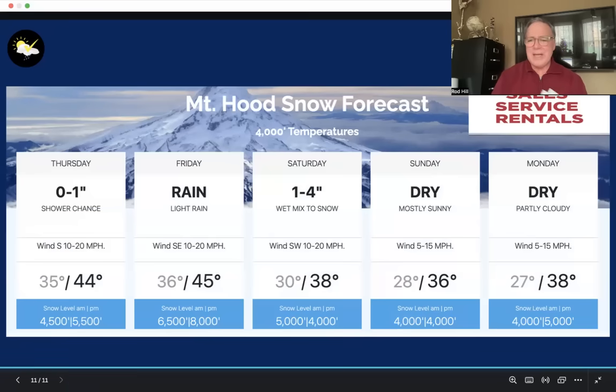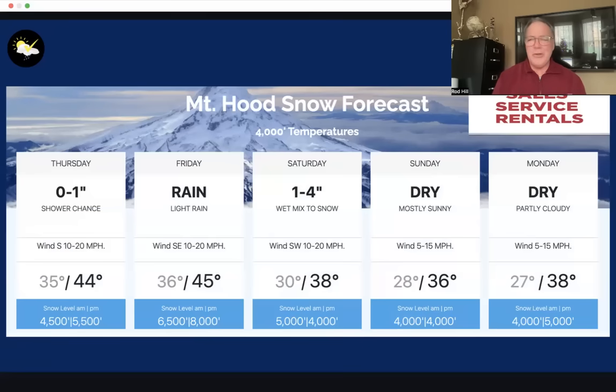My weather site is portlandweather.com. Please subscribe to my YouTube channel if you haven't done it. I hope you enjoy these videos — I enjoy making them for you. I'm meteorologist Rod Hill, and I'll talk to you soon.